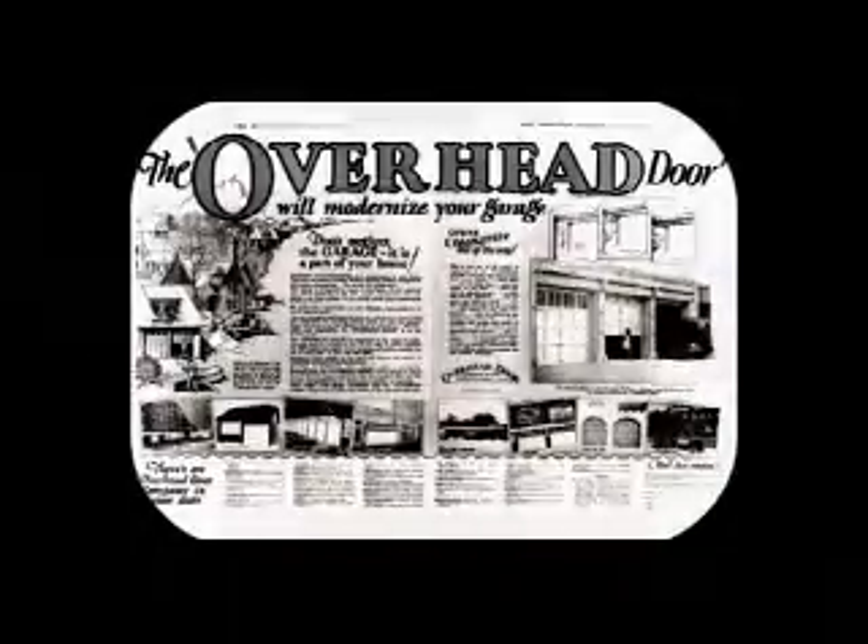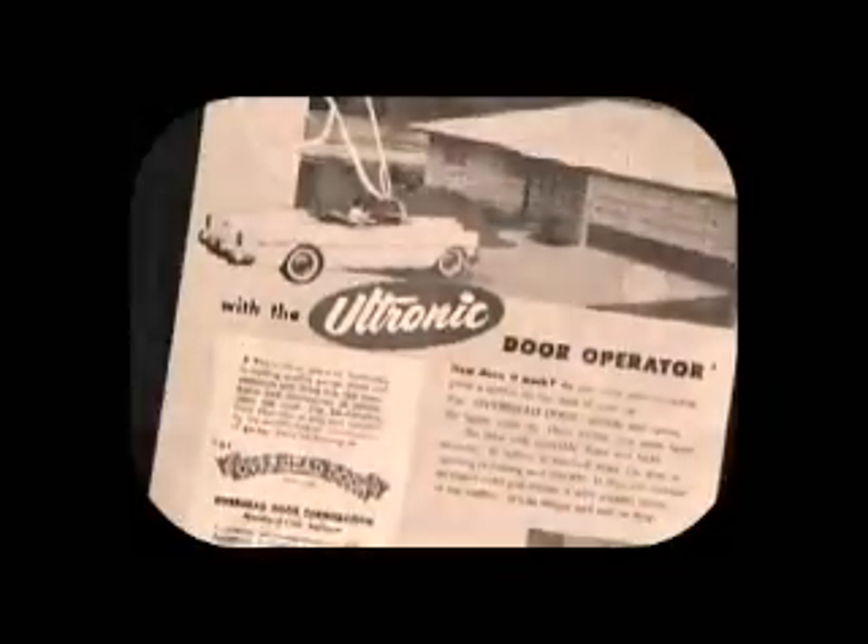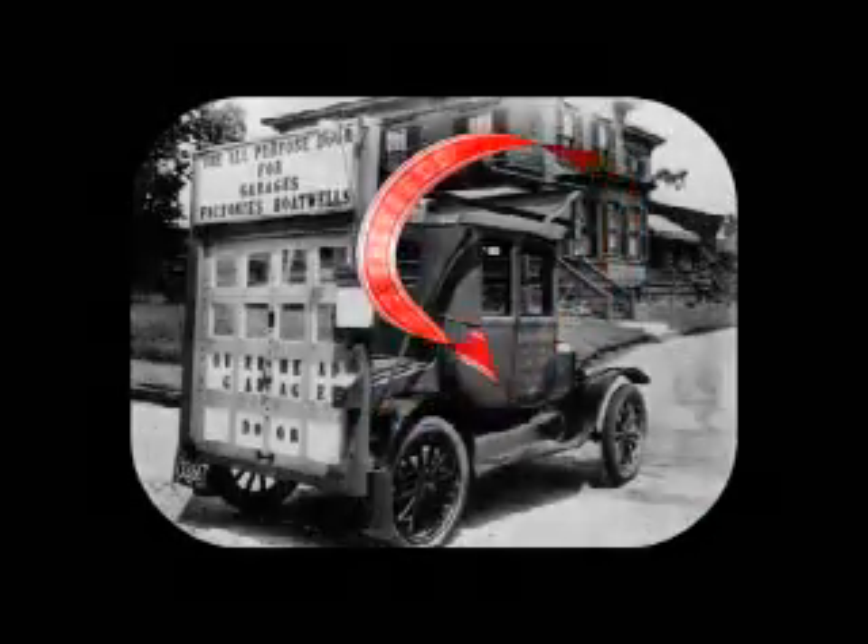Let me just say this: calling Overhead Door was a great decision. You see, Overhead Door invented the upward lifting garage door and the electric garage door opener. For more than 80 years, everyone else has been following the Red Ribbon lead.